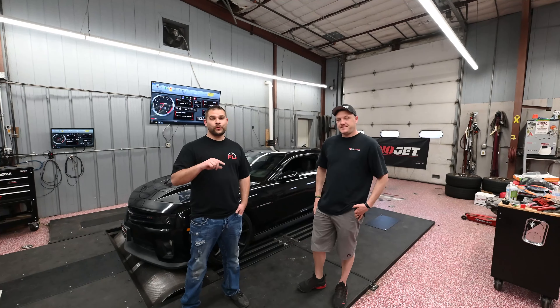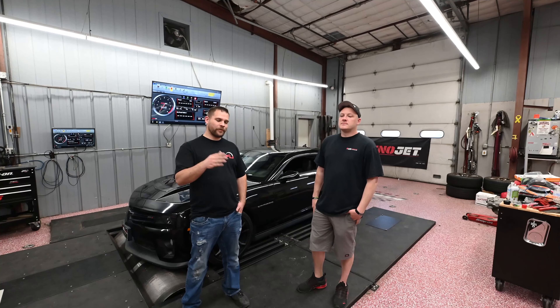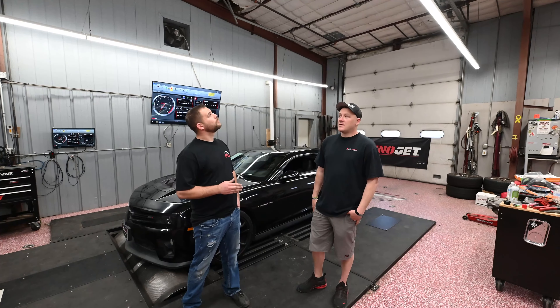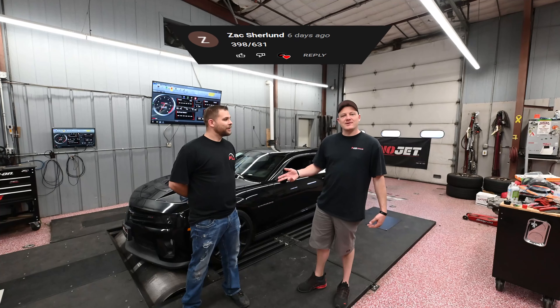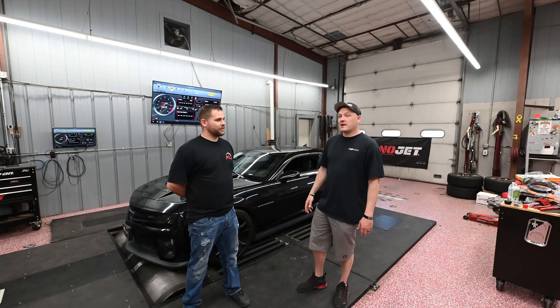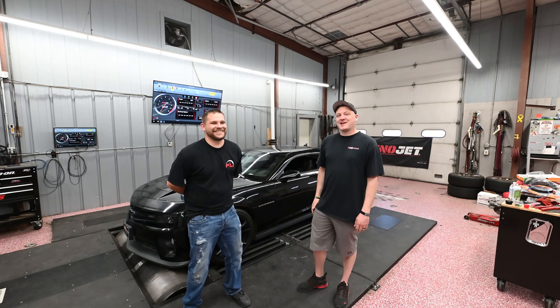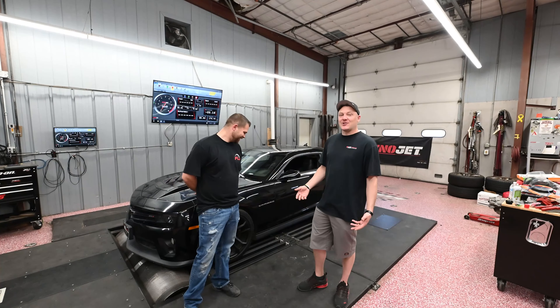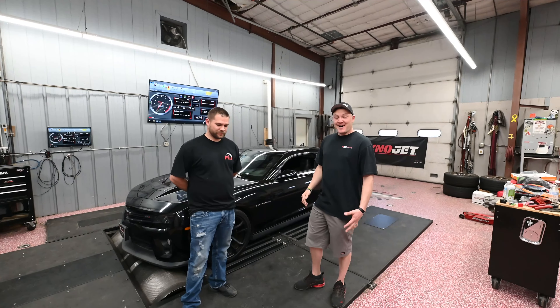Anyway, last week we did a 2016 Hellcat, 100% stock car — we did it with the red key and then with the black key. We waited 20 minutes between each pull to make sure it was fair and not heat soaked. Crazy numbers from the red key to the black key. The total combined numbers were 1023.89. We went through all the comments, and Zach Shirland, you were the closest — his guess was 1028, so good job! Douglas, you were like one or two horsepower away from winning again. I don't know how you do that — we're going to change our Wi-Fi password.